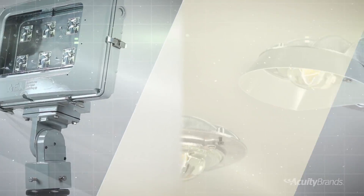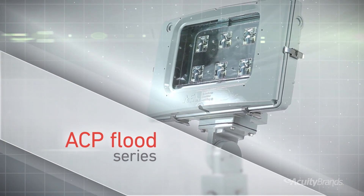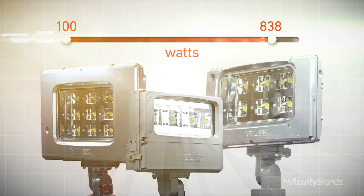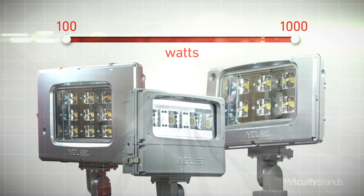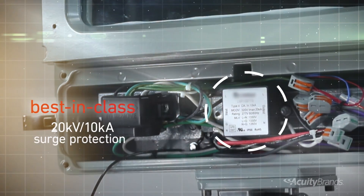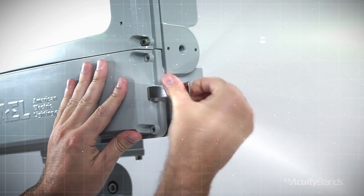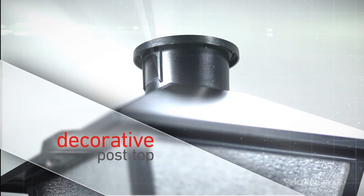Let's not forget the AEL ACP Flood series. This workhorse family comes in three sizes to replace 100 to 1000 watt HID floods. AEL utility products like the ACP LED offer best-in-class 20kV 10kA surge protection with easy-to-install pre-wired solutions to protect your investment and peace of mind.